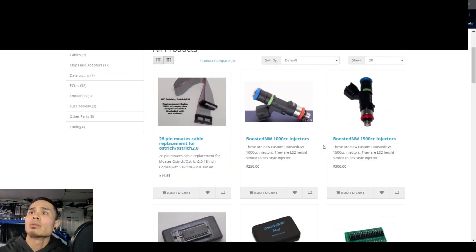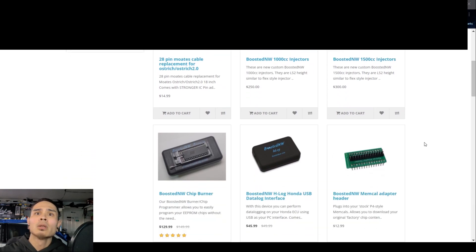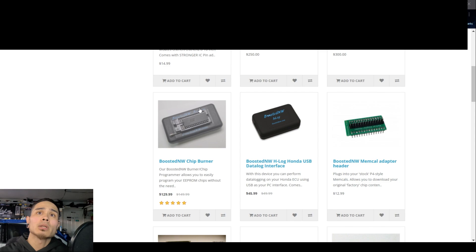Looks like 2000 injectors, LS2. Looks like these are a new custom boot - I'm going to assume these are decapped GM LS injectors. If you guys follow Hunter Tuned, go follow Hunter Tuned - he kind of does the same thing with his Hunter Tuned decapped LS injectors. BoostedNW Chip Burner - this is kind of like the Chip Burner 2, the Motes version of it, just a different color with their logo on it. I'll cover that because I'm sure you guys will notice a lot of their products are pretty much a Motes version with their name on it - I'll read their response to that at the end.